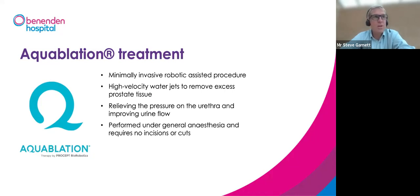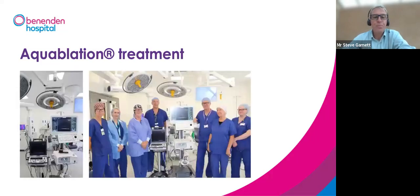It's performed under general anaesthesia because it's important that there's no movement once in position. There are no cuts or incisions at all. We've recently started doing this at Benenden Hospital — this is a significant investment, as the robotic equipment is expensive and not many centres across the UK are performing this yet. It's a major and very exciting development for Benenden Hospital.